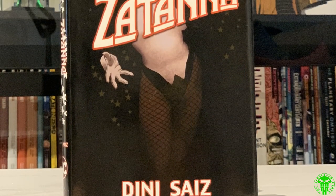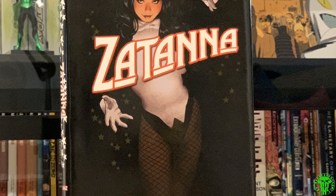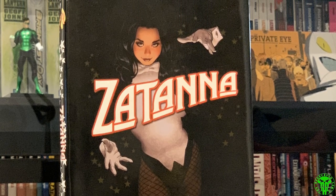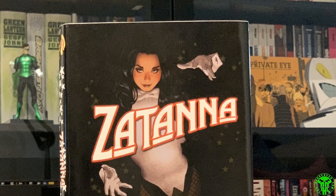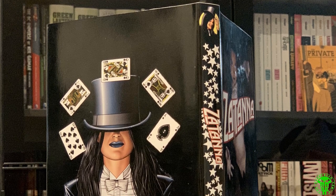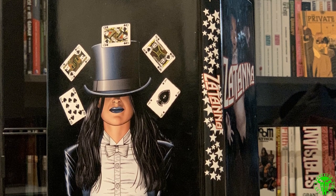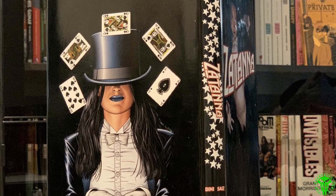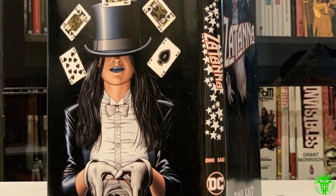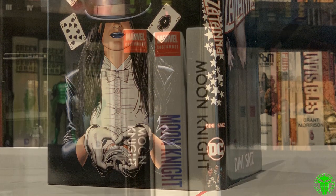Next up, Zatanna — I believe this is the last book we're going to talk about in this video. This is the Paul Dini run with a lot of artwork by Jesus Saiz. Great design — this was designed by Ben Williams. He knocked it out of the park with this one. One thing you may have noticed throughout a lot of these is that the dust jackets don't look great — it's because I used Staples. They're not great; I don't recommend them. Go to Hauschen to get them printed. Really nice Brian Bolland artwork on the back with the cool spine.